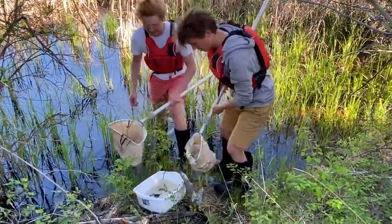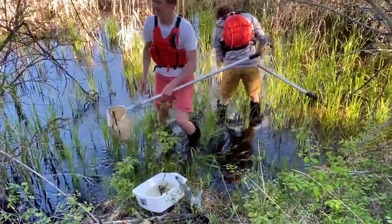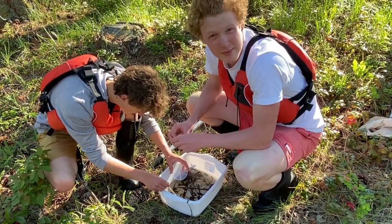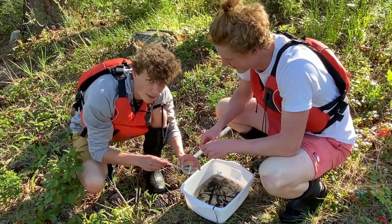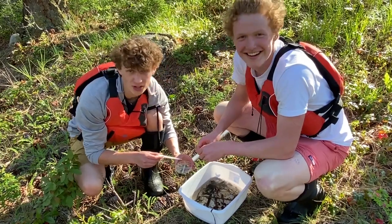After several attempts, Ben and Pat finally managed to trap a wide variety of aquatic invertebrates. What we're going to do now is take a look and try to extract as many invertebrates as we can and see what we found in the sample. What we're looking for is not only the quantity of invertebrates, but also the diversity.